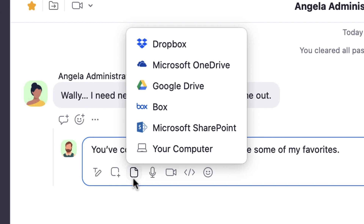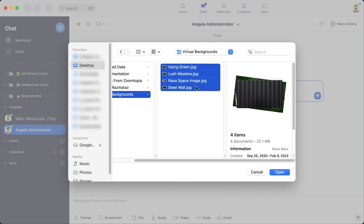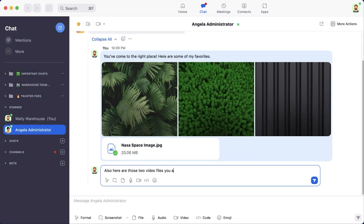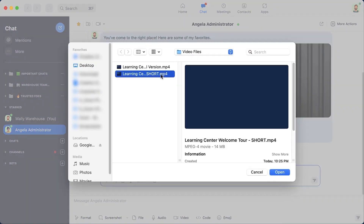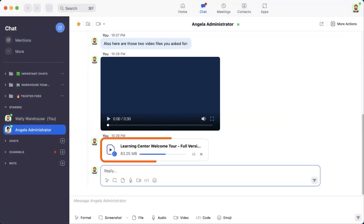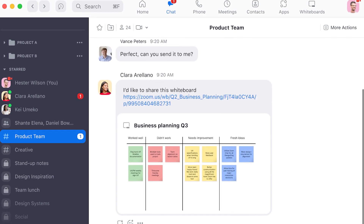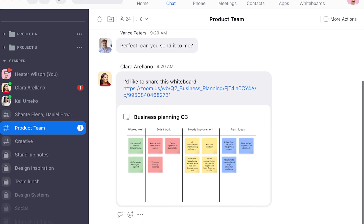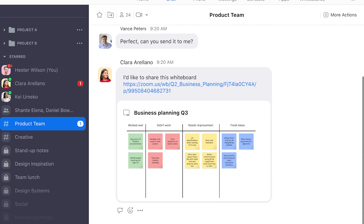In addition to sending basic chat messages, users can share files, images, meeting invitations, links, audio and video messages, code snippets, GIFs, and screenshots. Each team member also has a personal chat space, which can serve as a file repository, a place to review bookmarked or saved-for-later messages, and a note-taking tool.